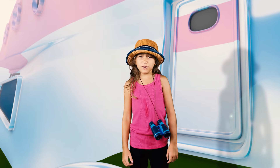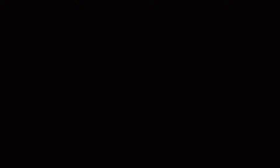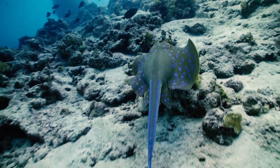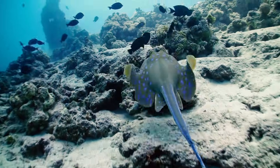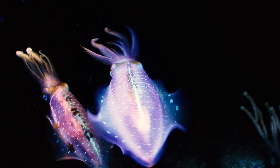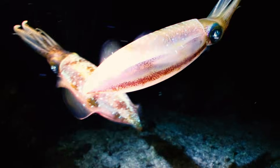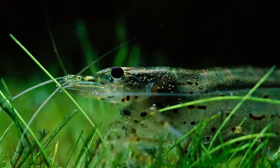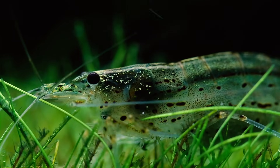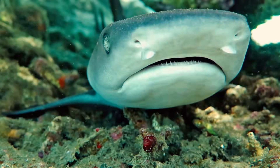Some of their bigger food sources are fish, stingrays, squid, shrimp, and even other shark species!